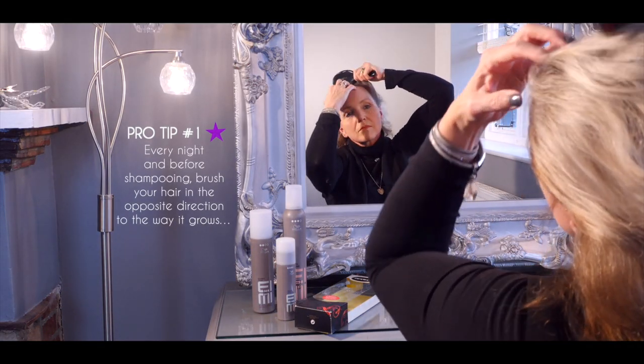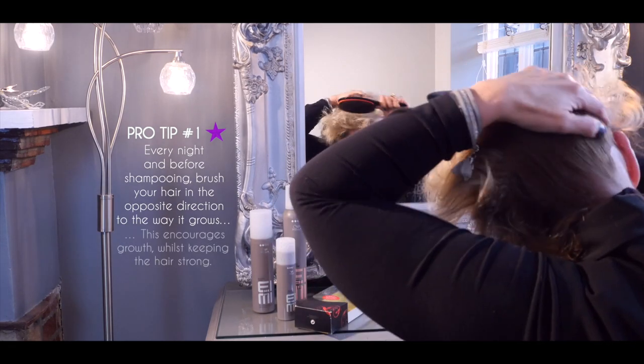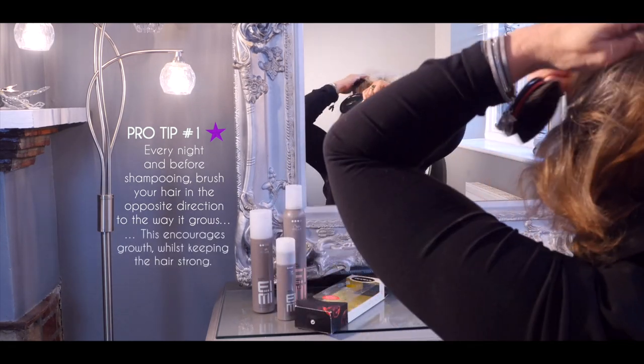Pro tip number one: every night and before shampooing, brush your hair in the opposite direction to the way it grows. This encourages growth whilst keeping the hair strong.